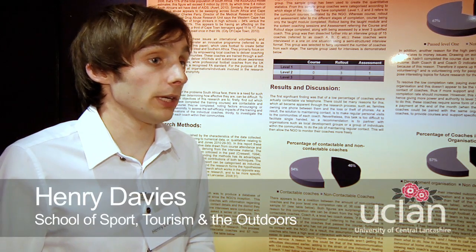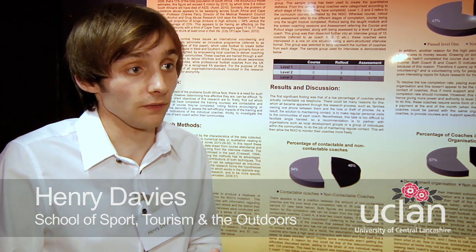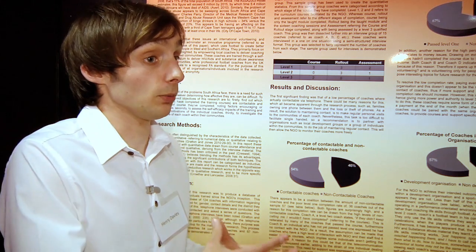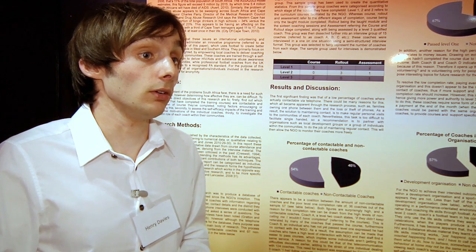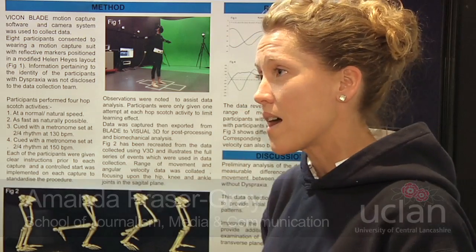It's a brilliant thing to do because you're working with a lecturer, someone that's an expert within the field. You get to put what you're doing into practice within your degree and you get to really understand the discipline that you're working within, and it's a really good experience. I've learnt how to capture the data, how to analyse the data, how to reproduce the graphs.